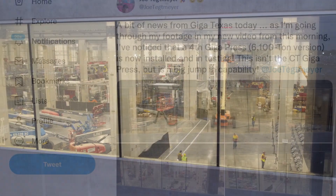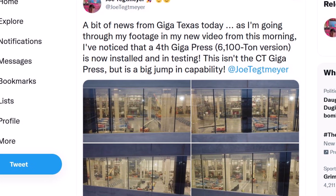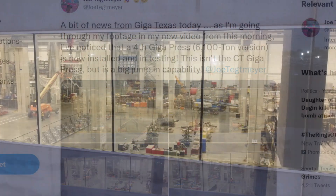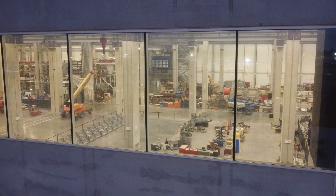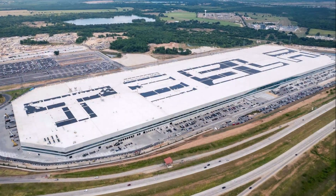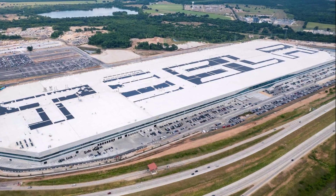Tesla Giga Texas has another piece of good news. This week Giga Texas celebrated its first significant milestone, reaching a production capacity of 1,000 Model Y vehicles per week. This was made possible by three Giga Presses, which means adding a fourth will expand production and make it possible to reach the target of 5,000 units per week by the end of 2022 or beginning of 2023.